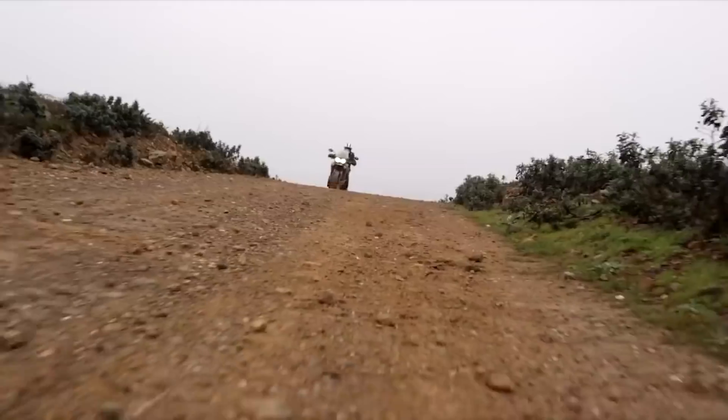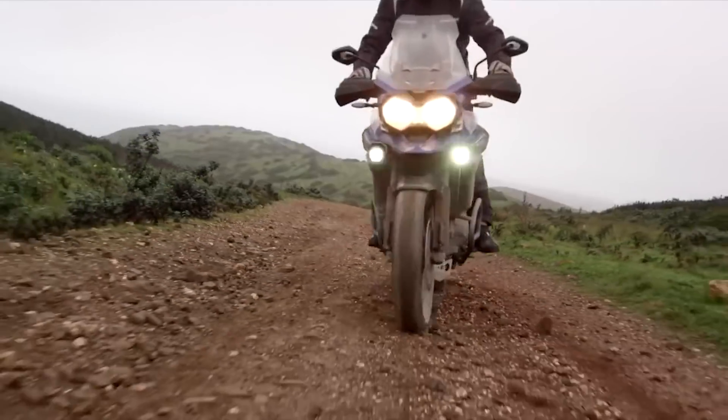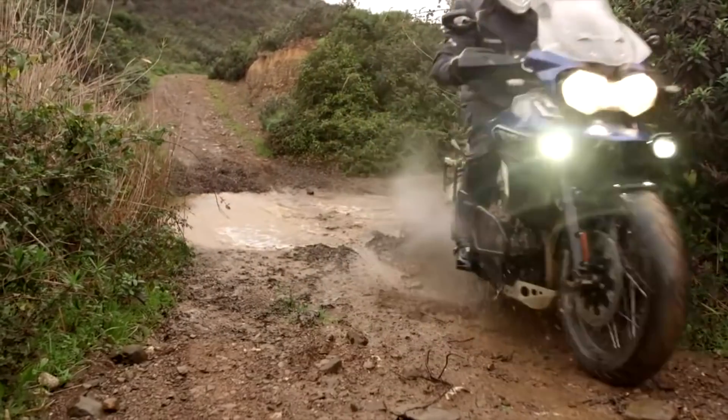Each mode dials in throttle response, ABS and traction control to suit the conditions, with off-road pro completely disabling ABS and traction control for more experienced riders.